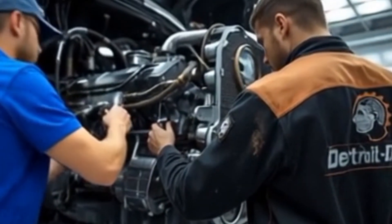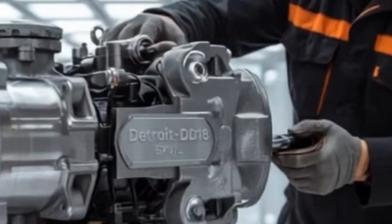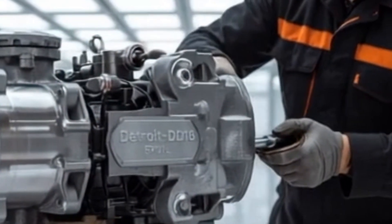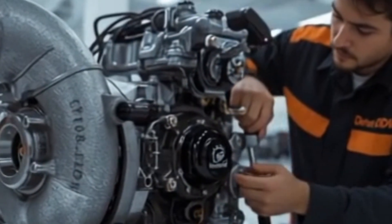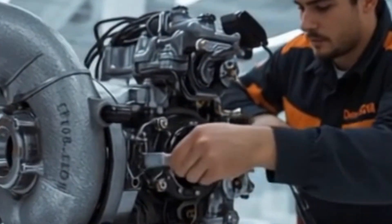It's not just bigger, it's smarter, stronger, and built for the brutal realities of American highways. But here's the kicker — this isn't just an upgrade. This is Detroit saying the future of long-haul trucking belongs to us.